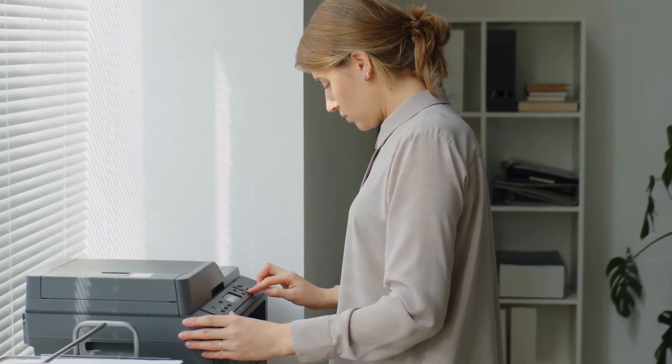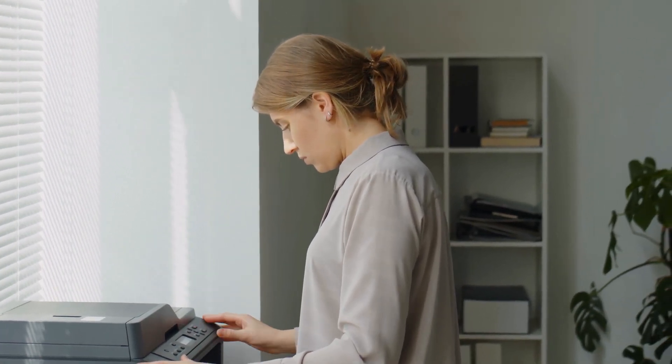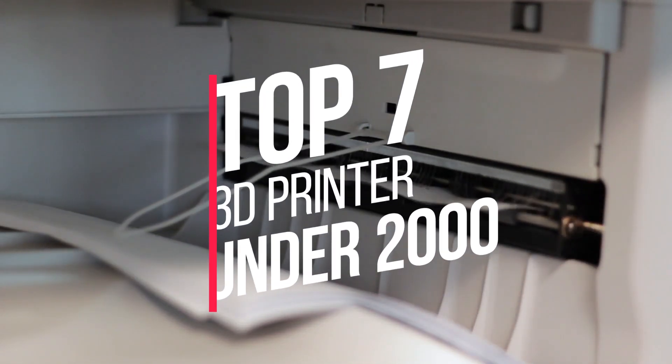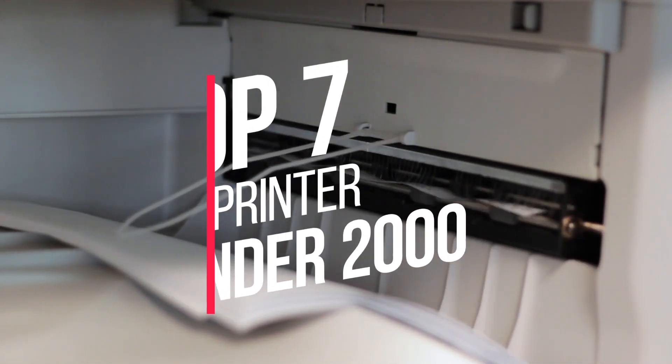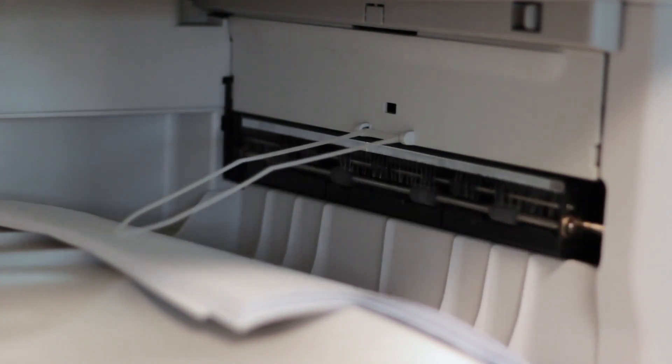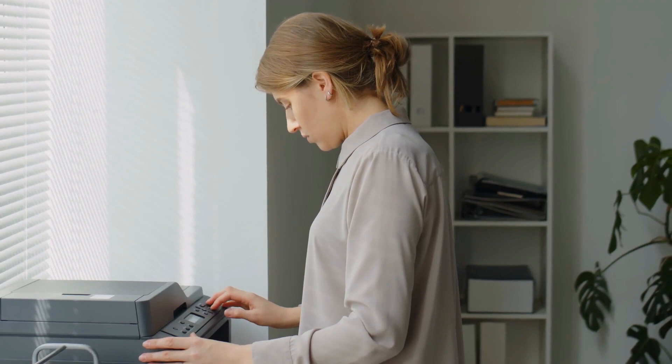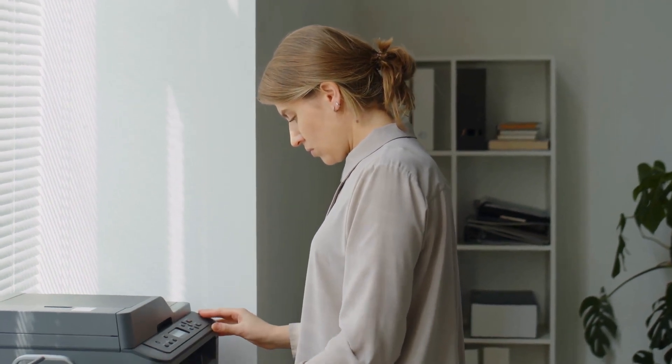Are you looking for the best 3D printer under $2,000? You have come to the right place. In this video, we will round up the top 7 best 3D printers under $2,000 on the market based on our expert reviews. We made this list based on a number of factors including the features of the product, advantages of the product, and its value.